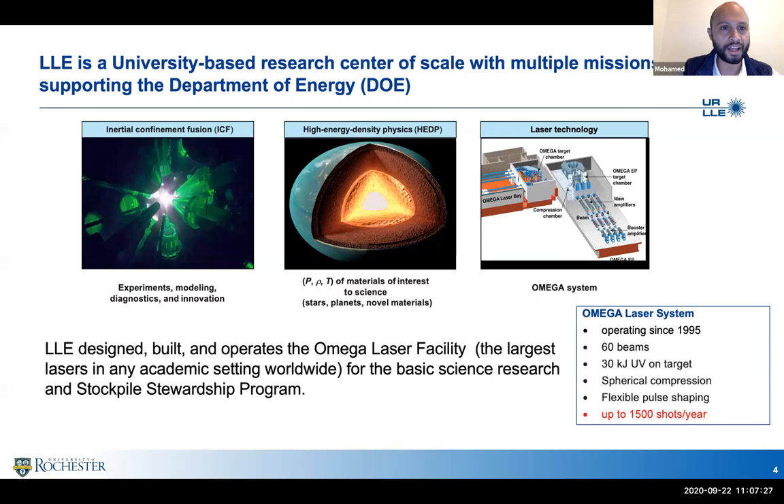LLE is a university-based research center — probably the largest in scale for high energy lasers. The lab has three main missions. The first is inertial confinement fusion, the realization of fusion in the laboratory by indirect drive methods. We specialize in experiments, modeling, and diagnostics, but mainly we run the Omega laser, which is the largest laser in an academic facility.